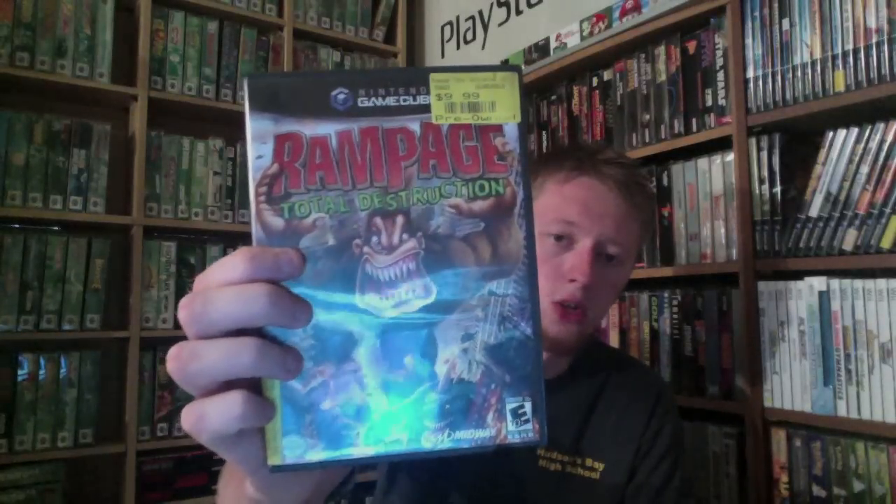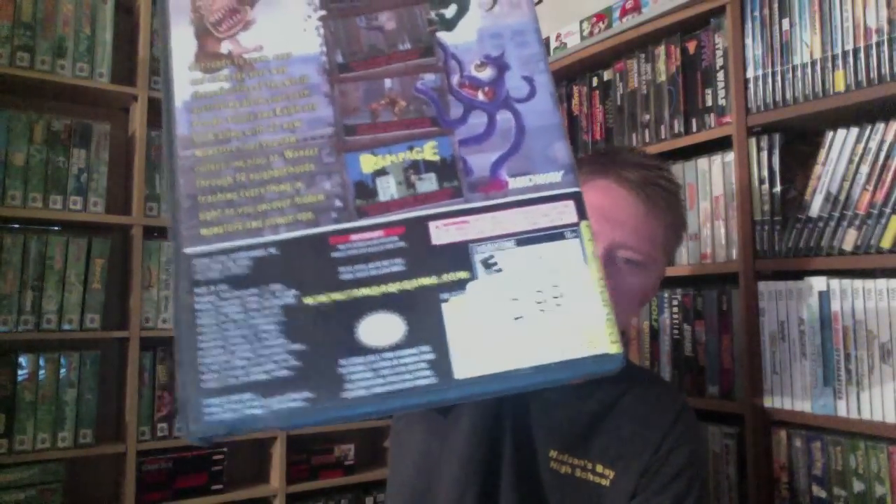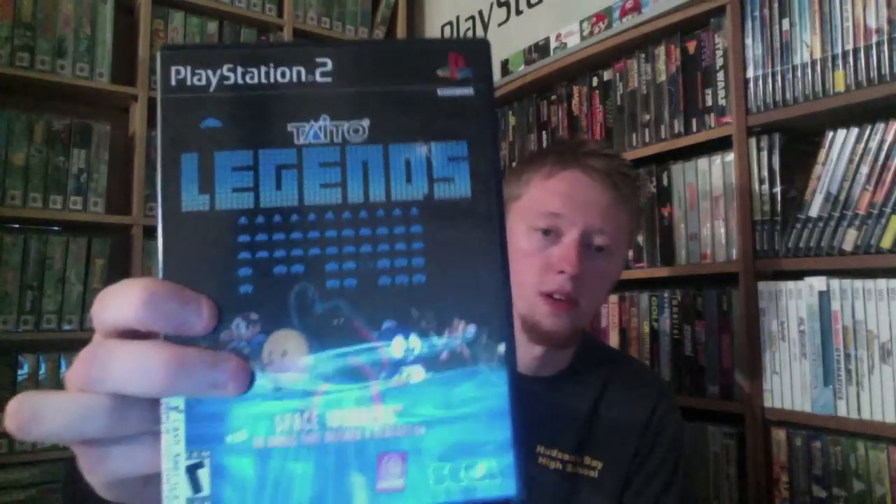Next is Rampage Total Destruction — this came from Godfather Pawn. This is the only thing I bought from them besides the N64 games. It was $2.99 and it's complete. And next up, we have another copy of Taito Legends. I got two copies from the same pawn shop, both for $4 each — this one is for my collection, the other one I'm selling. It's complete.